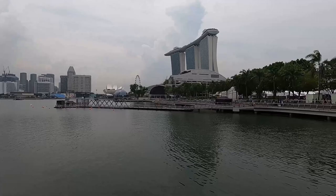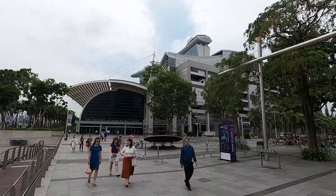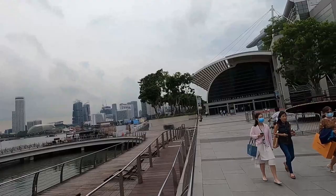We just got to the Bay Area. Here's the Marina Bay Sands building, and on top of it there's an infinity pool. Right over there is the science museum, and here's the Marina Bay building with a shopping center connected to it. Look at this skyline — magnificent! Let's go inside the shopping center.